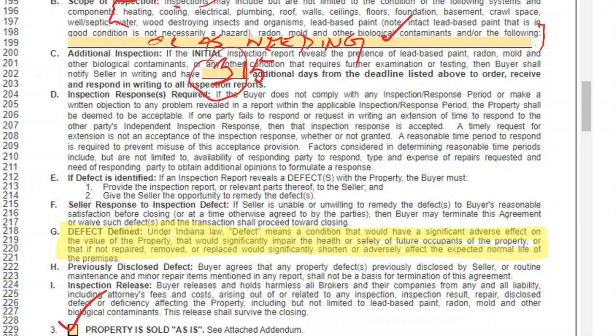The other thing that's kind of new, which is really great, is letter H here: buyer agrees that any property defect previously disclosed by the seller — that's on the seller's disclosure — or routine maintenance and minor repair items mentioned in any report shall not be the basis for termination of this agreement. They put this in around 2019 or 2020. What this actually fosters, in my opinion, is it fosters the seller to disclose everything. Because now if it's disclosed that it was a bad roof and the buyer went ahead and made an offer knowing that, his offer should have reflected the bad roof, and he no longer can use that as a basis for terminating the agreement.